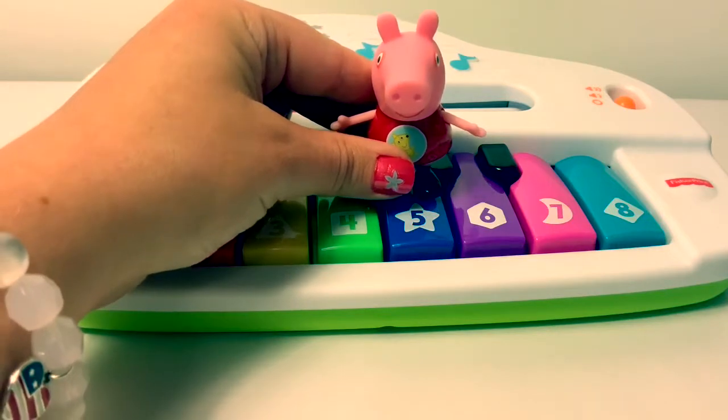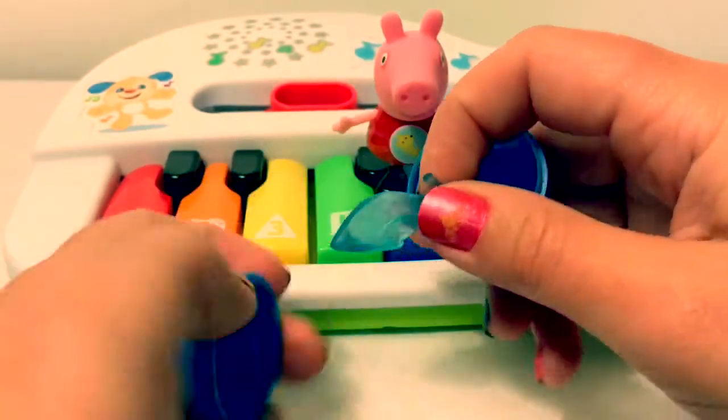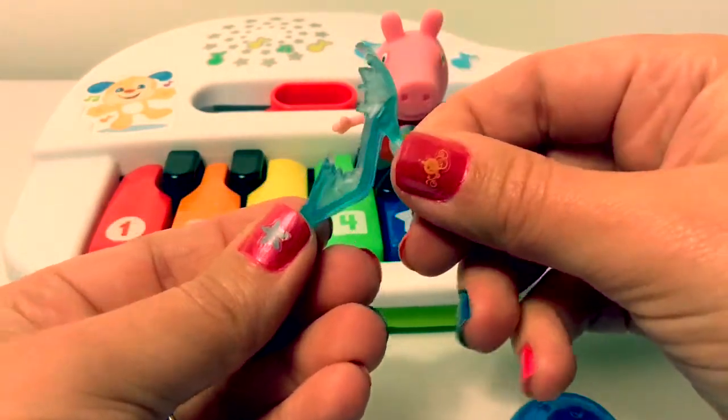Blue. This egg is blue. This shoe is blue.